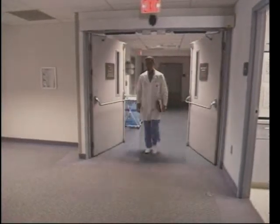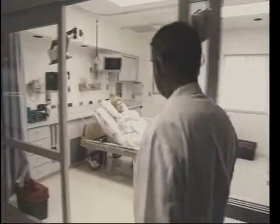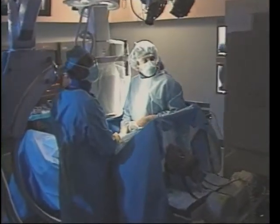Dr. Ted Dietrich, pupil of Houston surgical giants DeBakey and Cooley, inventor of the saw routinely used in open-heart operations. Today, he most commonly prescribes and performs procedures that bypass the bypass.